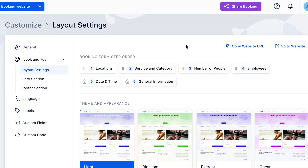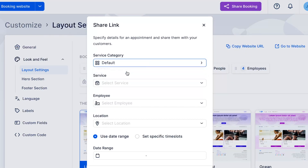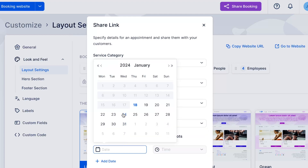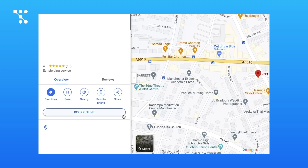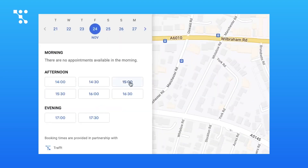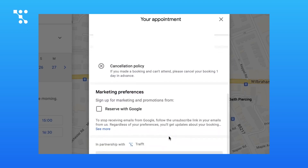Share your available hours and time slots in your Instagram story for instant access and bookings, or copy the booking form link and add it to your Instagram bio. Share the booking link or QR code on Facebook, Twitter, and LinkedIn, or send it directly to your customers via email. Use Traft's integration with Reserve with Google and reach millions of potential customers by showcasing your services and availability directly on Google Search and Google Maps.